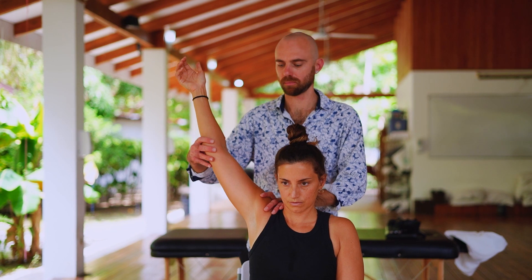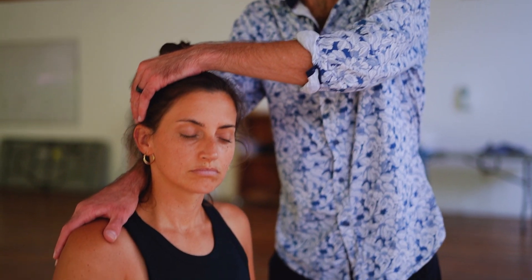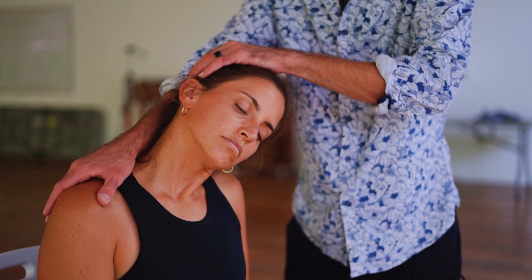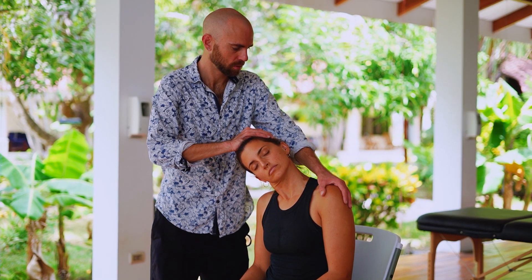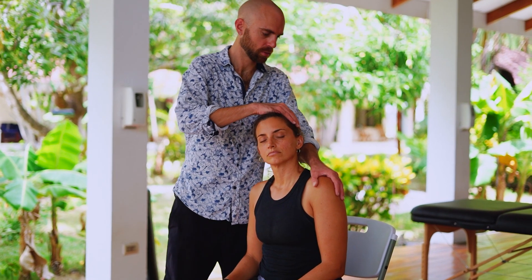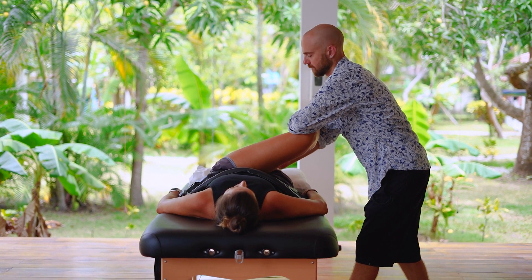Active isolated stretching can produce results where other forms of flexibility and mobility work have not been able to. Most forms of stretching are based on outdated knowledge. Active isolated stretching is based on the most recent and modern knowledge that we have available to us about the human body. All of this knowledge comes from the lifetime of work of my mentor Aaron Mattis, a kinesiologist who has spent the past 40 years developing this technique to get it as specific as possible. Active isolated stretching is the most specific and thorough approach to flexibility and mobility that I've ever come across.